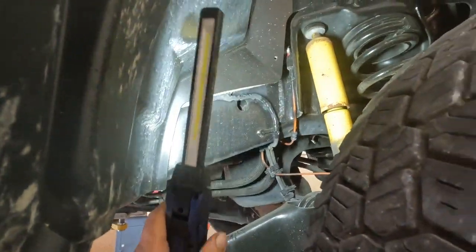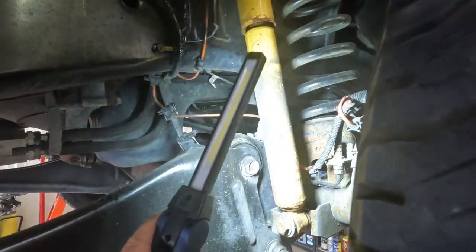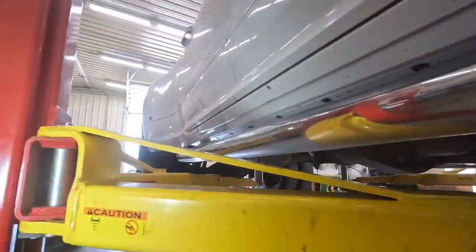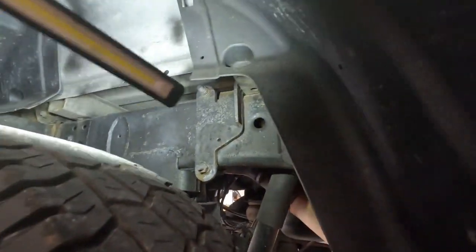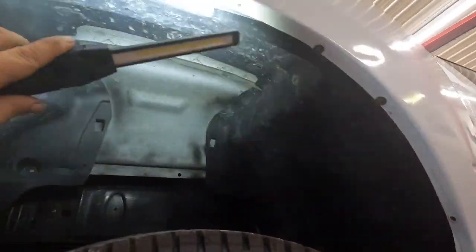Look at that — you can see overspray on the ABS sensor wire, overspray on the shock. They don't even bother spraying everything. But then you come underneath here, look at the frame — this one's not too bad, they did paint back here as well. But they've painted over quite a bit of rust right there. There's overspray in there — they paint these things blacker.